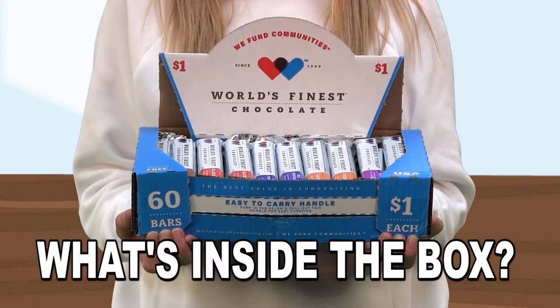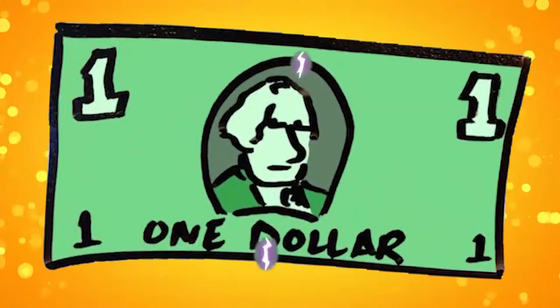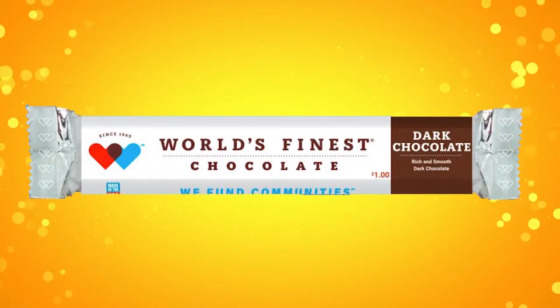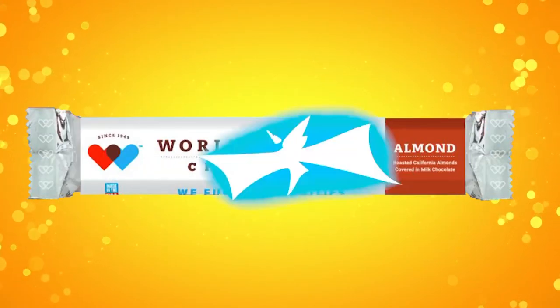So let's find out what's inside the box: 60 bars of chocolate that sell for only $1 each. Six different flavors to choose from — milk chocolate, dark chocolate, crisp, wafer, milk chocolate with almond, and caramel.